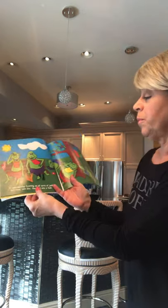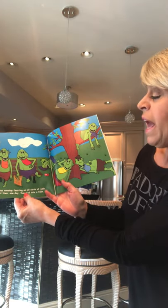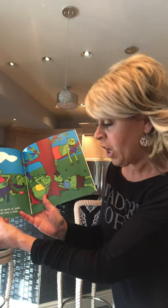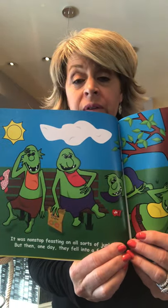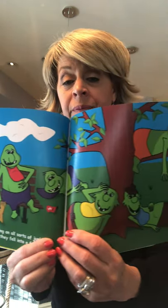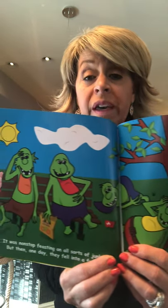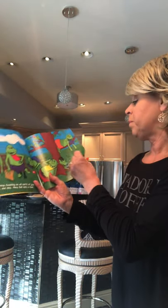They swam through leftovers and swatted at flies in search of pizza and their favorite pies. They ate soggy spaghetti and crusty old bread, filled up their bellies and then strolled into bed. They just ate anything — they didn't care what was in it. It was non-stop feasting on all sorts of junk, but then one day they fell into a funk, meaning they didn't feel so good.